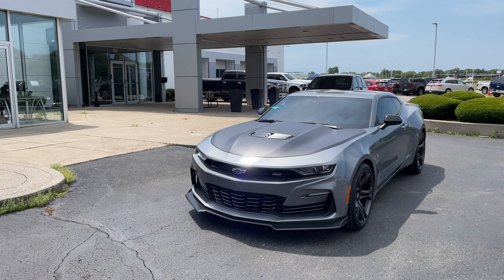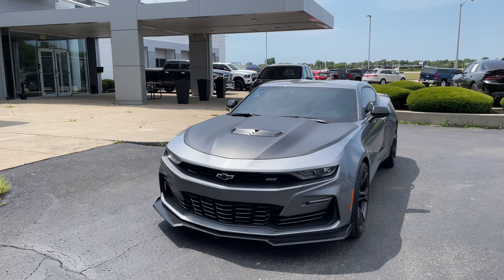Starting on the outside, we got the satin steel metallic paint, which looks incredible, especially when the sun's hitting it. You got the blacked-out hood with the little hood scoops as well. And then you got the blacked-out grille with the blacked-out badges all around, and the little front splitter down there as well.